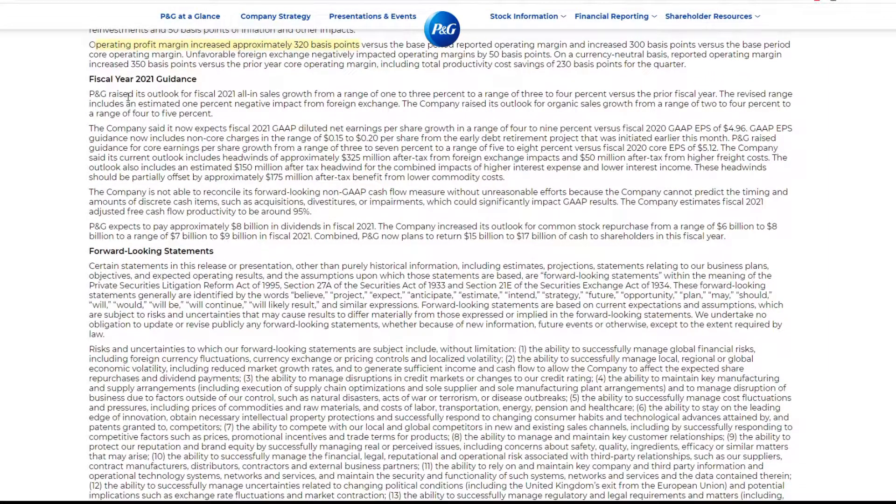Let's go down and see their guidance. P&G raised its outlook — oh wow — raised outlook on fiscal year net sales growth to a range of 1 to 3%. The revised range includes an estimated 1% negative impact for foreign exchange. The company raised its outlook on earnings growth to a range of 2 to 4%. So they're actually raising guidance — that is big for Wall Street.